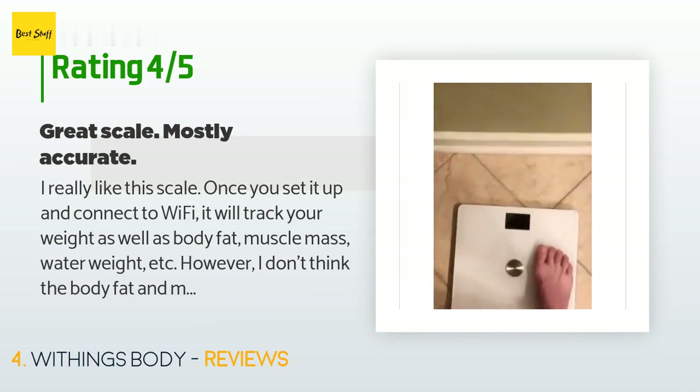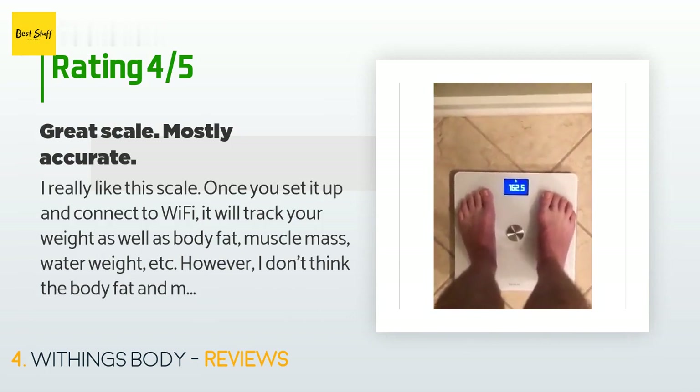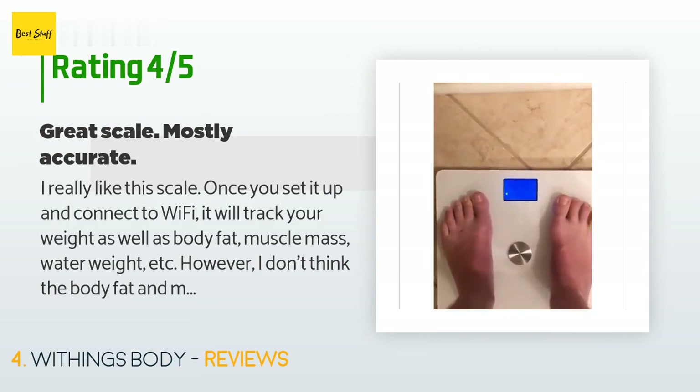'From one day to the next it will measure my muscle mass as much as five pounds up or down. Now I'm no doctor, but I am pretty sure it is impossible to add four pounds of muscle in a single day.'